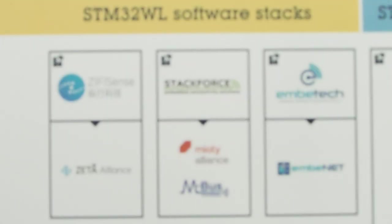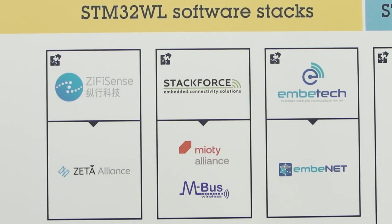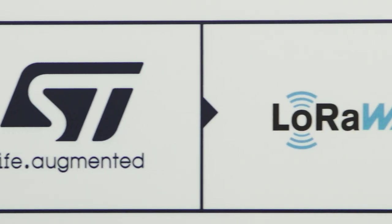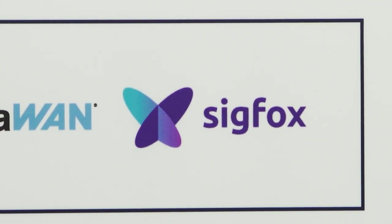To reduce your software development efforts, you can use wireless stacks that have already been ported on STM32WL. For instance, ST is providing the LoRaWAN and Sigfox stacks that you can download directly from our website.